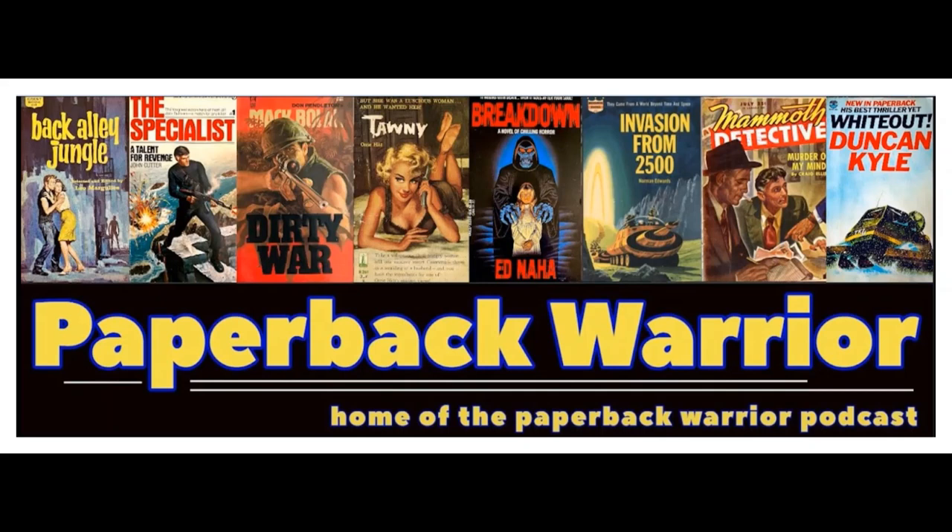Welcome to Paperback Warrior Podcast. This is Eric, co-host and blogger.